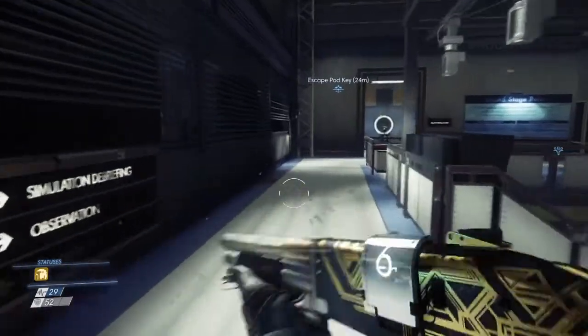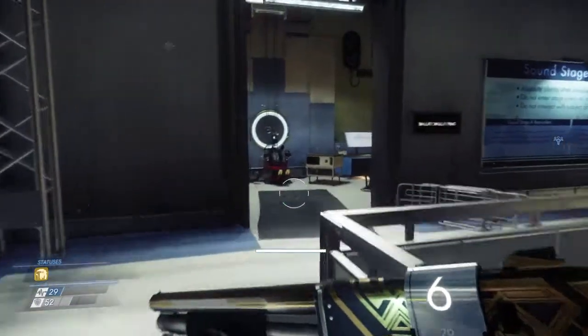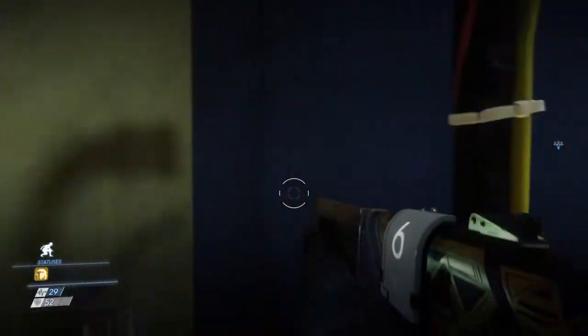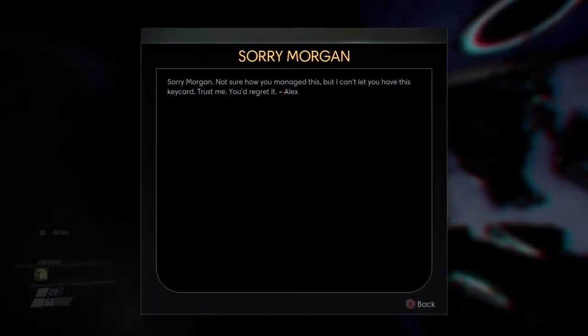After you take out a couple of the aliens, this is the room you're looking for. This is where all the recordings happen. What you want to do is come up here — the note is right here. So read the note. Alex has already gotten there, but that's okay.